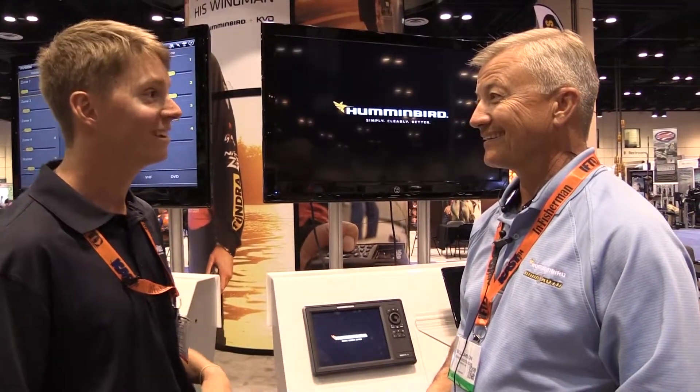I'm Paul Wheaton from the Tackle Direct Pro Staff and we are here at the Hummingbird booth. We're checking out AutoChart Live and we're with Bill Carson. He's gonna tell us a lot about it.